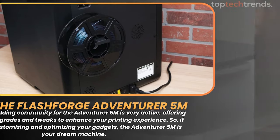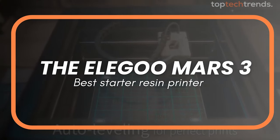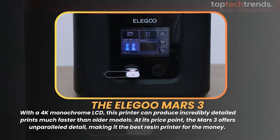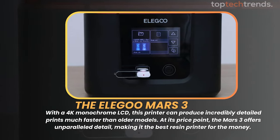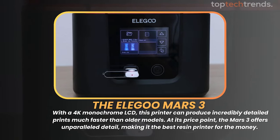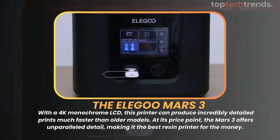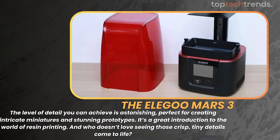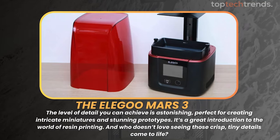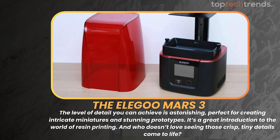Moving on to resin printers, the Elegoo Mars 3 is the best starter resin printer on our list. With a 4K monochrome LCD, this printer can produce incredibly detailed prints much faster than older models. At its price point, the Mars 3 offers unparalleled detail, making it the best resin printer for the money. The level of detail you can achieve is astonishing — perfect for creating intricate miniatures and stunning prototypes. It's a great introduction to the world of resin printing.